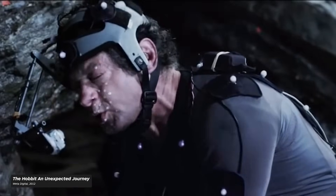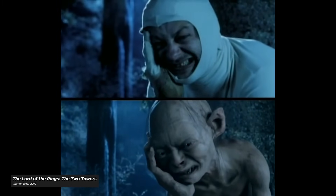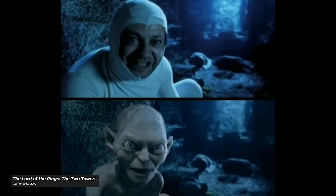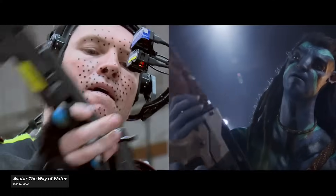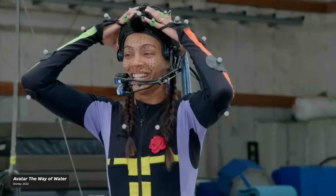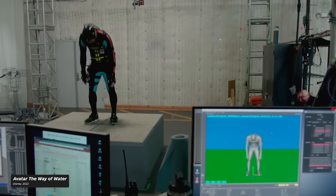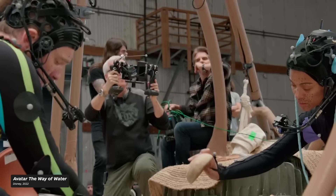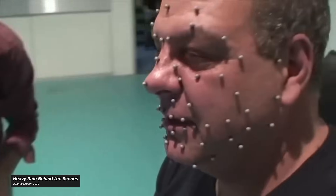It wasn't until the early 2000s that WetaFX was able to improve on performance capture with the technology developed for The Lord of the Rings: The Two Towers. While the method they used still required actor Andy Serkis to wear a morph suit to play Gollum effectively and then film his facial capture at another time, the results were uncanny. This technology would go on to evolve into WetaFX's Face-Its system for the development of Avatar — a system that uses facial recognition points and head-mounted cameras alongside motion capture suits to capture an actor's full range of expression, displayed in real-time on a monitor so a director can direct the scene as if they were shooting on film.